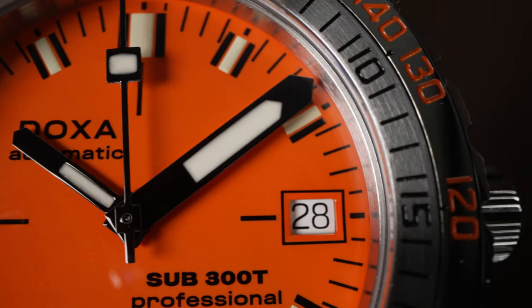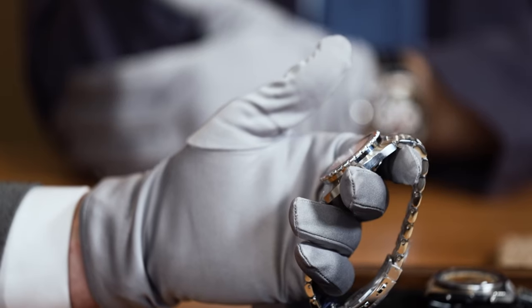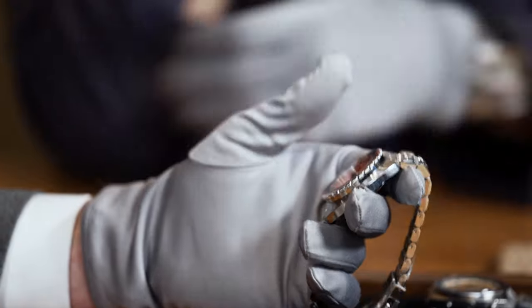They've had a real renaissance of late, Doxa. You can see our display of Doxas downstairs — it's unbelievable, there are some beautiful coloured dials in there. I don't know who determined it exactly, but orange apparently is the last colour that you'd see in the depths of the ocean.